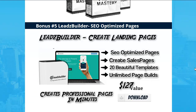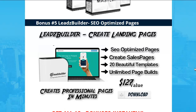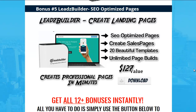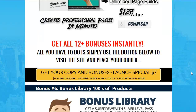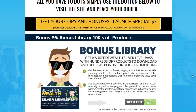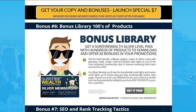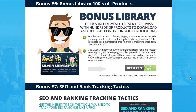Number five: Leads Builder. It's a complete page builder with templates — you can create unlimited sales pages and unlimited squeeze pages, a $127 value. Number six: hundreds of products in the bonus library, and you get a silver membership with free access.